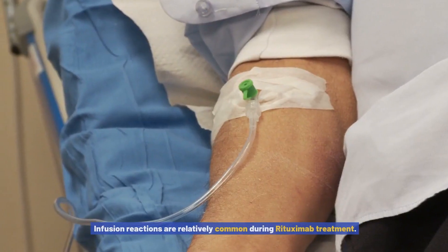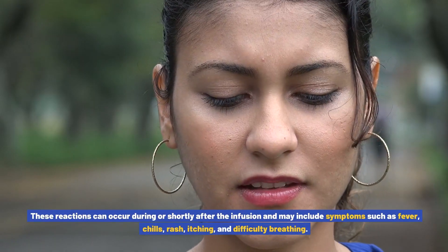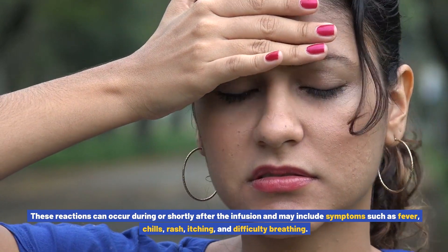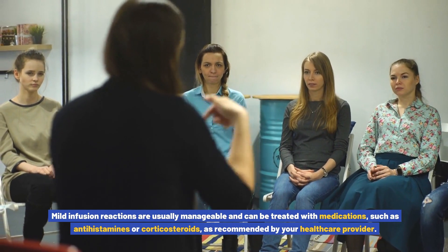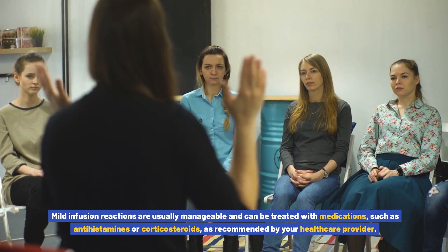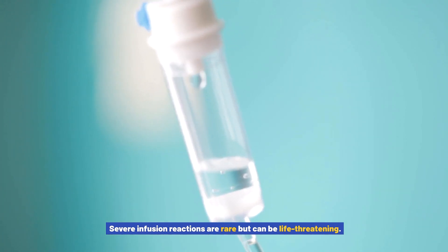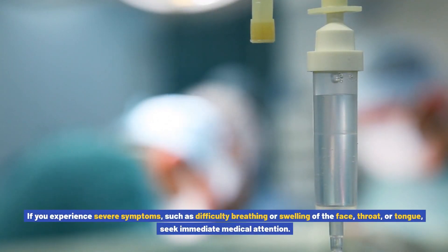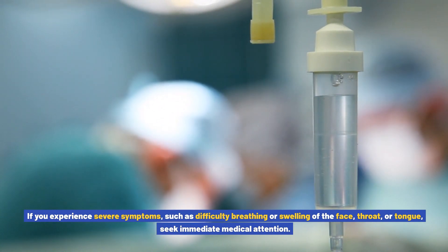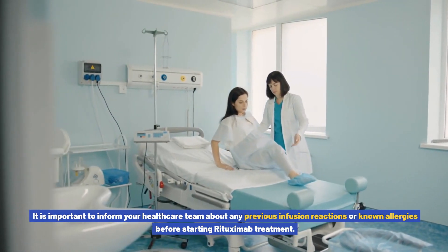Infusion reactions are relatively common during rituximab treatment. These reactions can occur during or shortly after the infusion and may include symptoms such as fever, chills, rash, itching, and difficulty breathing. Mild infusion reactions are usually manageable and can be treated with medications such as antihistamines or corticosteroids. Severe infusion reactions are rare but can be life-threatening — if you experience severe symptoms such as difficulty breathing or swelling of the face, throat, or tongue, seek immediate medical attention. Inform your healthcare team about any previous infusion reactions or known allergies before starting treatment.